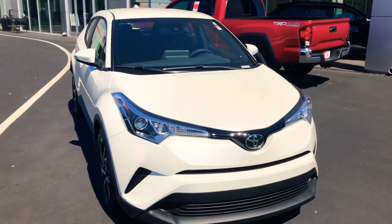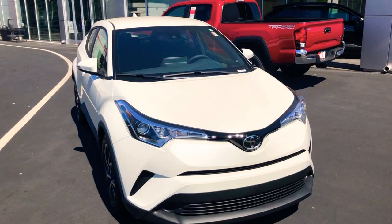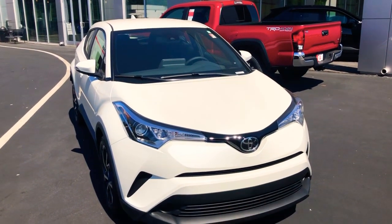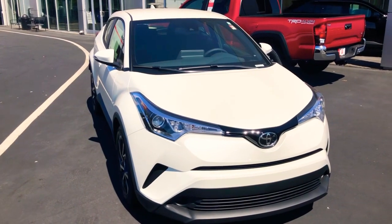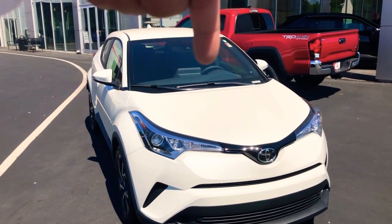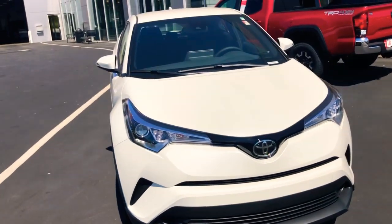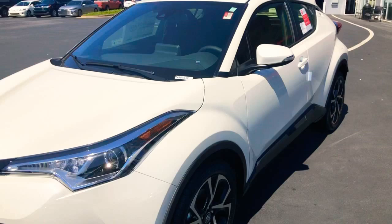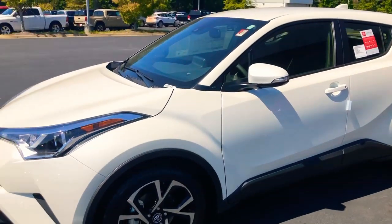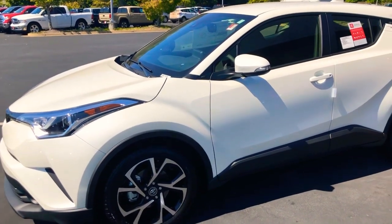First things first, it's going to come with TSS, which is Toyota Safety Sense. That's going to give you your millimeter wave radar sensor right here on the Toyota emblem, and that allows for the variable dynamic cruise control. We've also got a camera right here in the very center of the windshield, and that allows for your pre-collision pedestrian detection, lane departure, lane trace, and automatic high beam. Some really awesome active safety features that are actively trying to prevent you from having an accident.